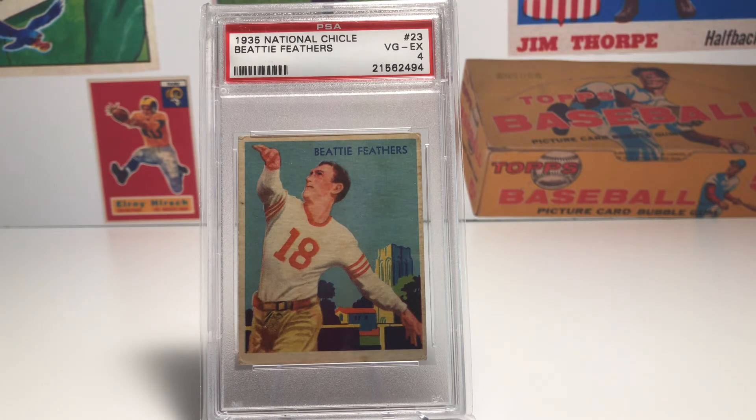He played seven years in the NFL with the Chicago Bears, the Brooklyn Dodgers, and one year with the Green Bay Packers. During his rookie season in 1934, he rushed for over 1,000 yards and was the first player in NFL history to rush for 1,000 yards. During that season he averaged an amazing 8.44 yards per carry, which is just mind-blowing. The fact that he was the first person to rush for 1,000 yards in the NFL makes this a great card to own.